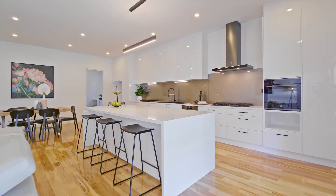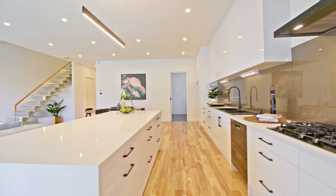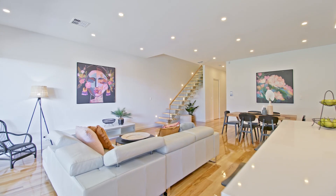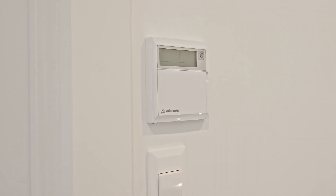The high-end kitchen has a solid stone waterfall bench with soft close storage. The home features engineered cherry wood floors, LED lighting throughout, and ducted reverse cycle on both floors with controllers upstairs and downstairs.